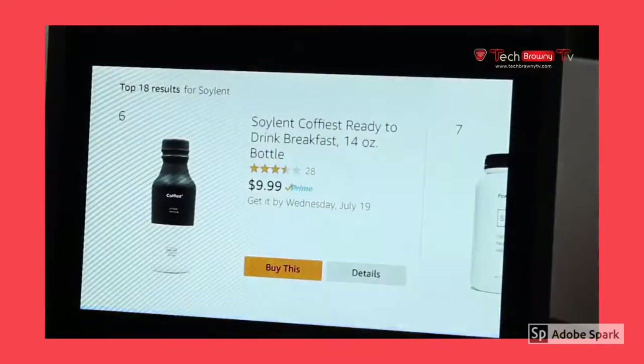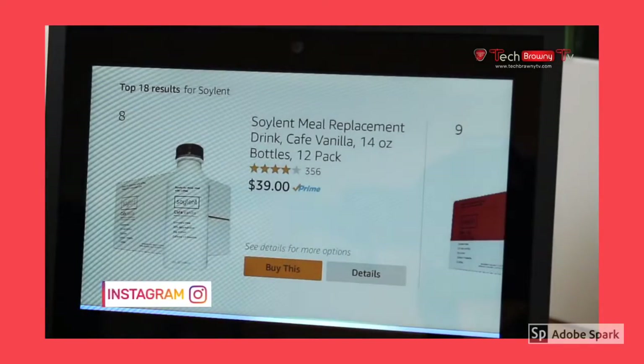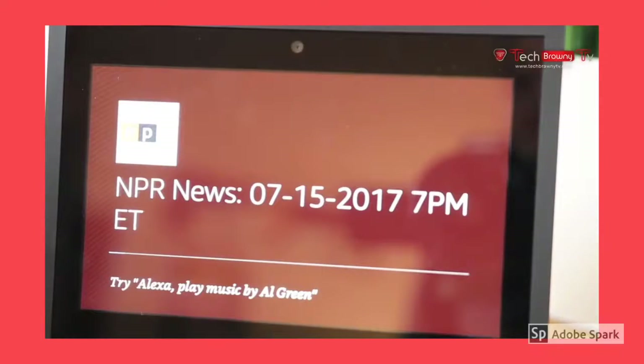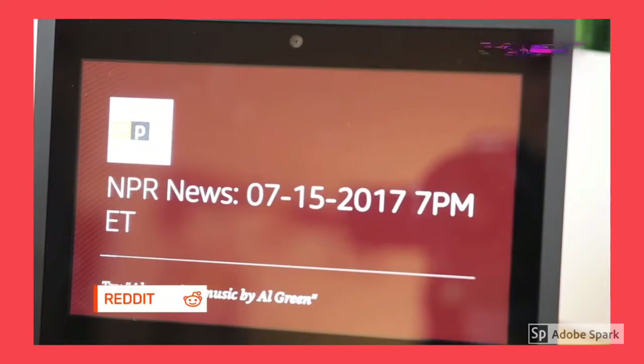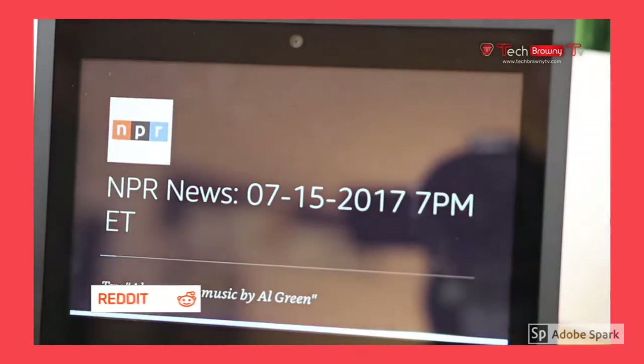The Echo Show can connect with the leading smart home systems too, so that you can control many functions with just your voice. Now that's really cool, but if you're going to go that route, then buying the Echo might be the beginning of a journey into a huge money pit — but that's really your choice to make.